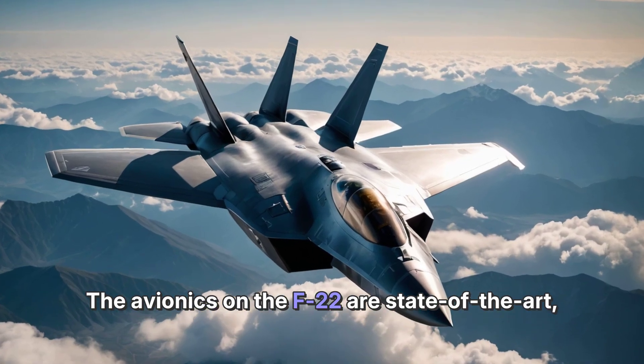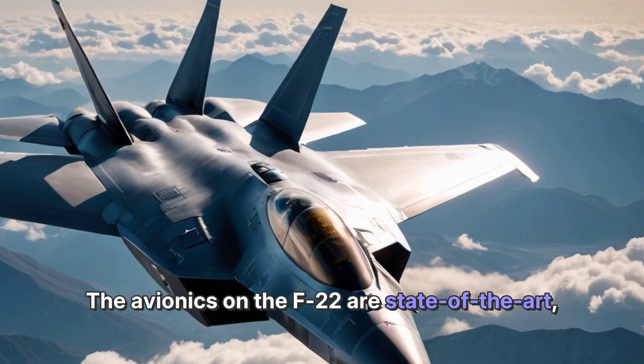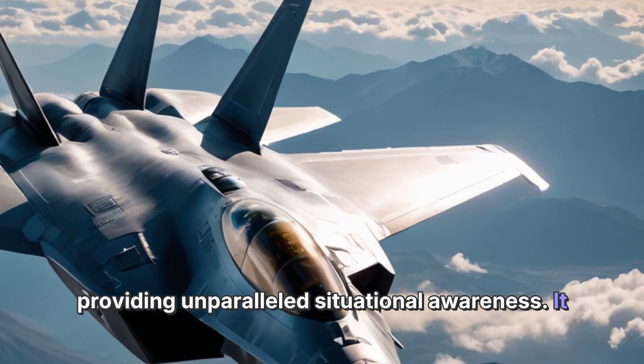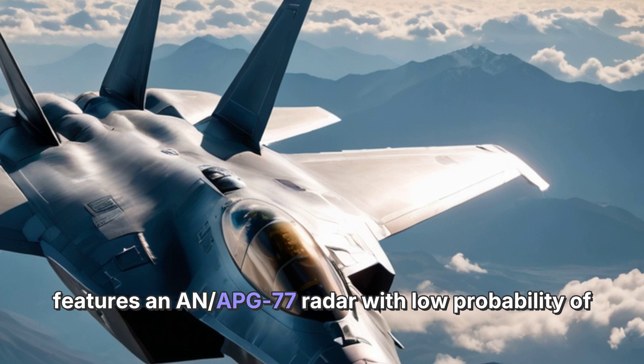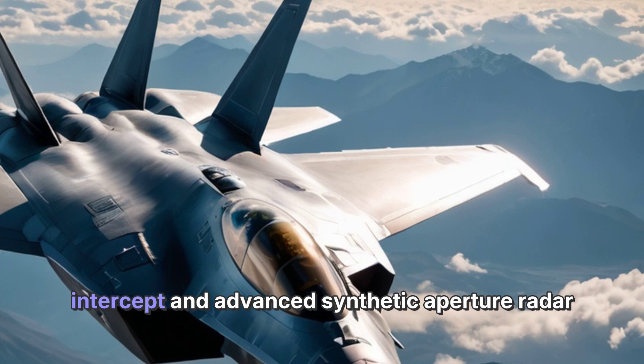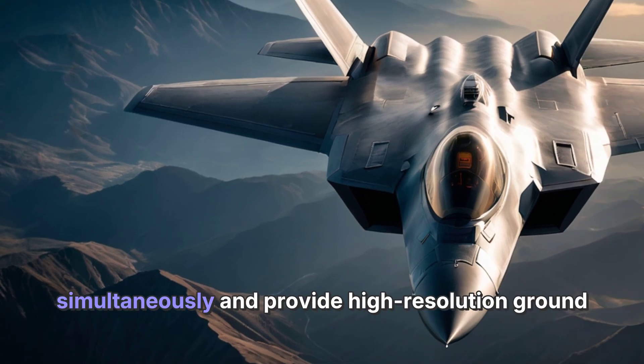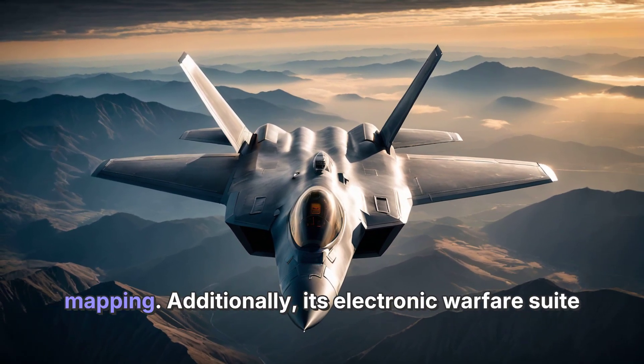The avionics on the F-22 are state-of-the-art, providing unparalleled situational awareness. It features an AN/APG-77 radar with low probability of intercept and advanced synthetic aperture radar mapping. The radar can engage multiple targets simultaneously and provide high-resolution ground mapping.